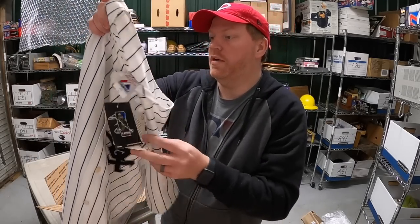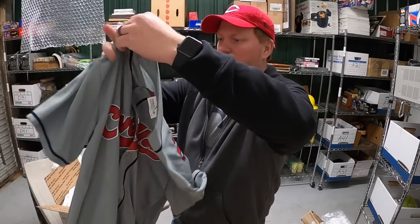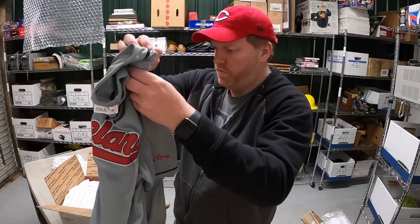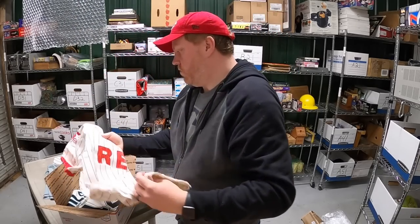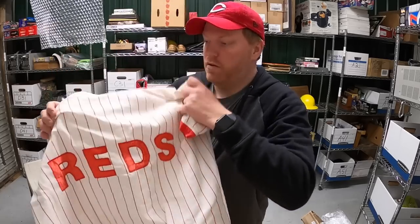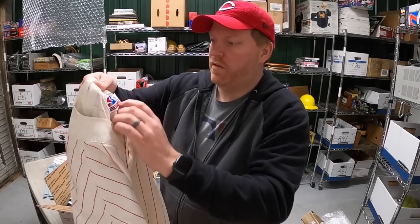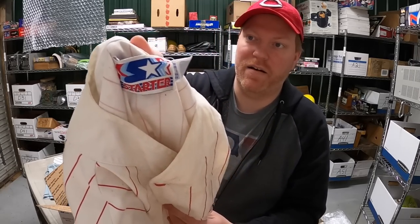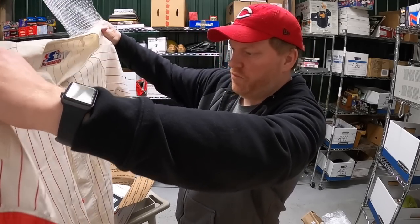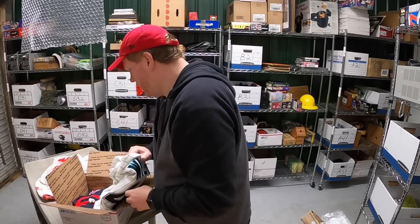This one isn't anything really special — it's a Cleveland Indians, I think it was probably a stadium giveaway, Hargrove. This one is really nice — it's a vintage Starter Cincinnati Reds jersey, no name on the back, just says Reds. There are not a lot of these out there. It's got a little bit of staining on it but overall it's in pretty good shape.